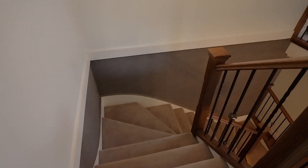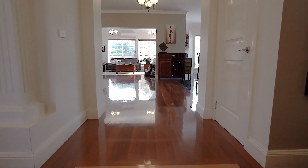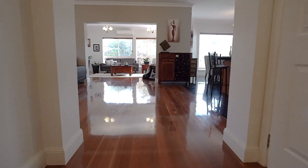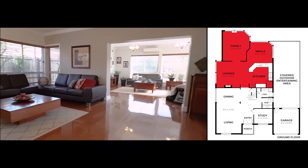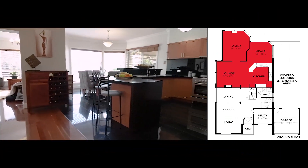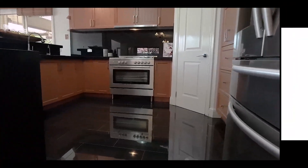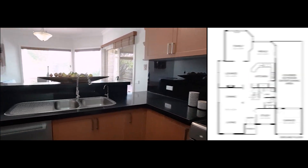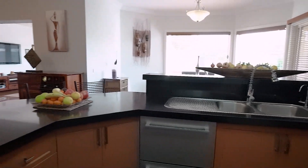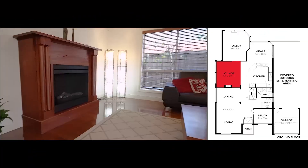Now let's head back downstairs. Coming on into this beautiful open space, you will notice that it is open plan living with the kitchen and dining space up the back, and a lounge room on the left and also up the back. The kitchen has beautiful stone benches and integrated appliances. Notice the spacious lounge room on the left with lots of natural light and beautiful windows.